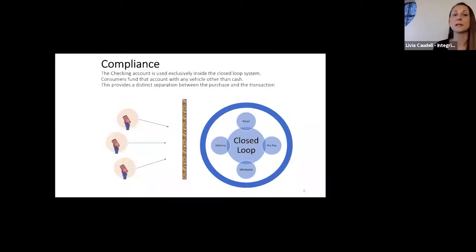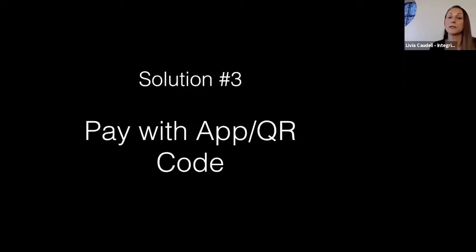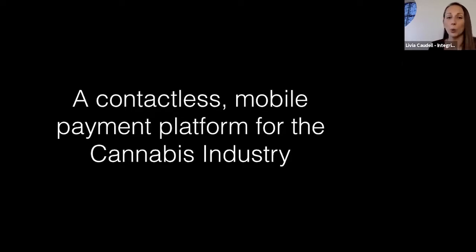This is really a closed-loop system, meaning you're set up as a merchant with your own FDIC-insured banking solution, and all transactions happen within that bank. Solution Number Three is a pay-with-an-app solution. The customer downloads the app — very similar to Venmo or PayPal, but specifically for the cannabis industry. It's a contactless mobile payment platform where consumers send guaranteed payments directly into your merchant account.